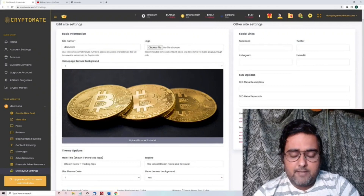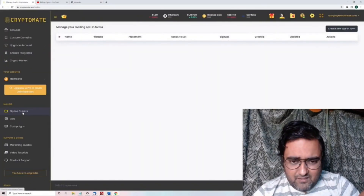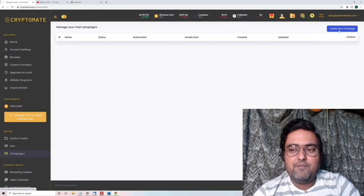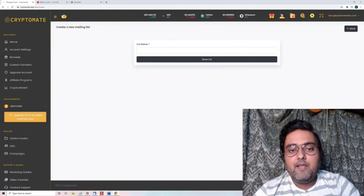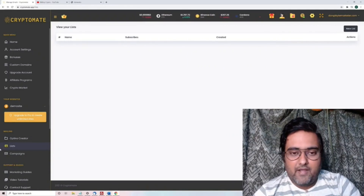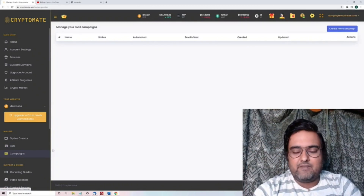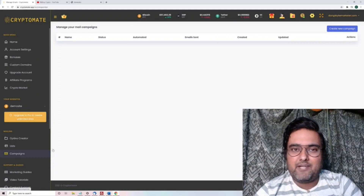That was it about this short demo. One part I missed is the autoresponder feature. You can create opt-in forms, create unlimited lists, and even create new campaigns. You do have to provide your own SMTP, but this is a good option if you don't already have an autoresponder. The opt-ins will be stored right within the software itself, so you don't need to go for any other autoresponder — that saves you some monthly costs as well.